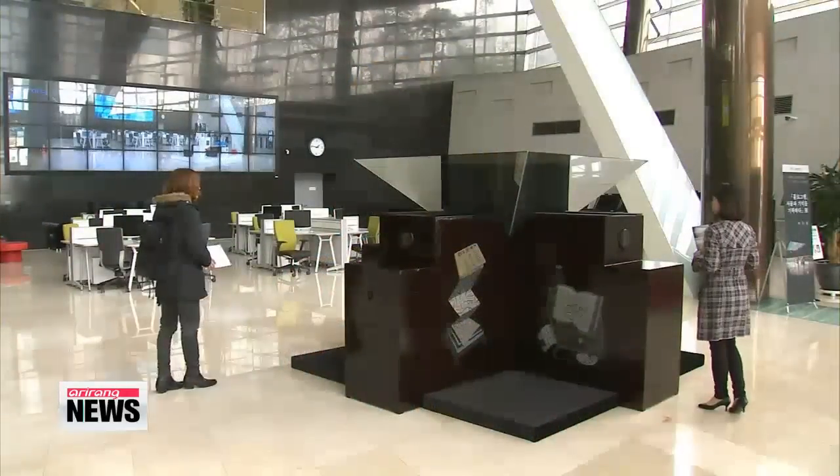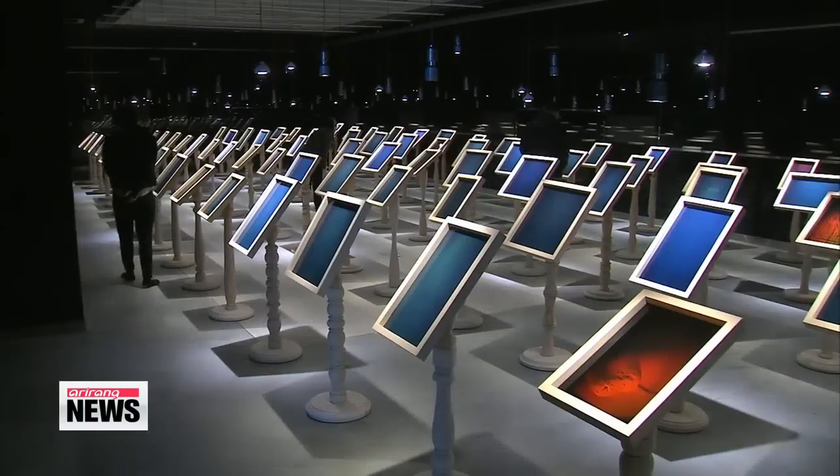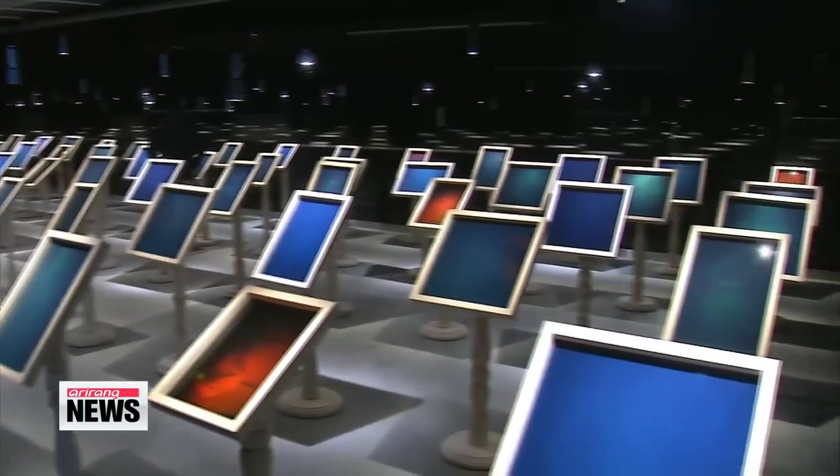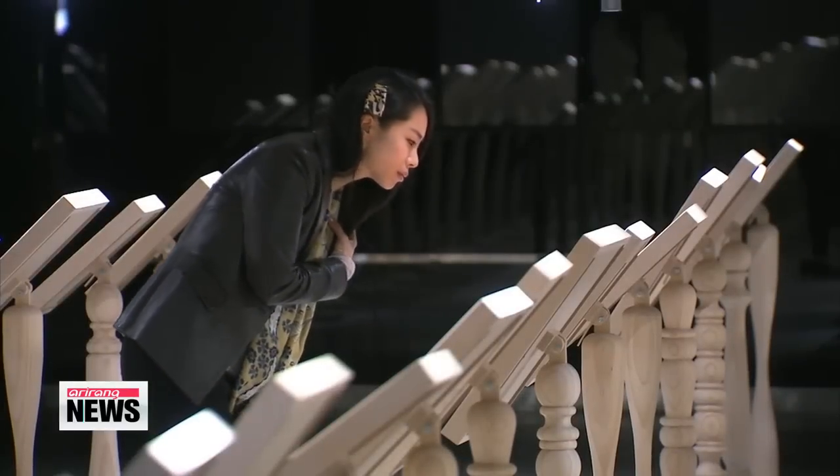April 23rd is World Book and Copyright Day. To celebrate, the National Library of Korea is holding a media art exhibition in April, May and June that uses an advanced three-dimensional visual technology called holography.